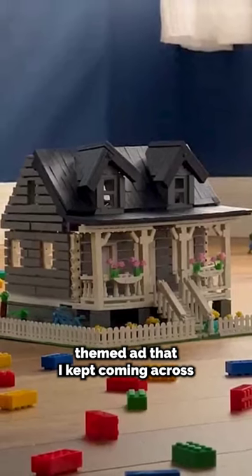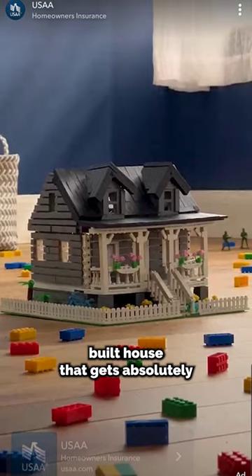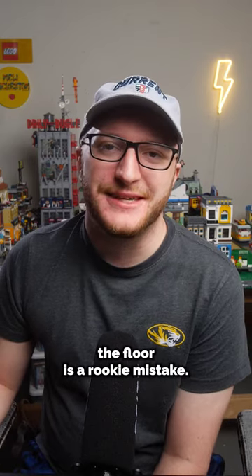This is a LEGO themed ad that I kept coming across, advertising homeowners insurance using a LEGO style brick-built house that gets absolutely destroyed by a bouncing ball. Leaving your LEGO builds on the floor is a rookie mistake.